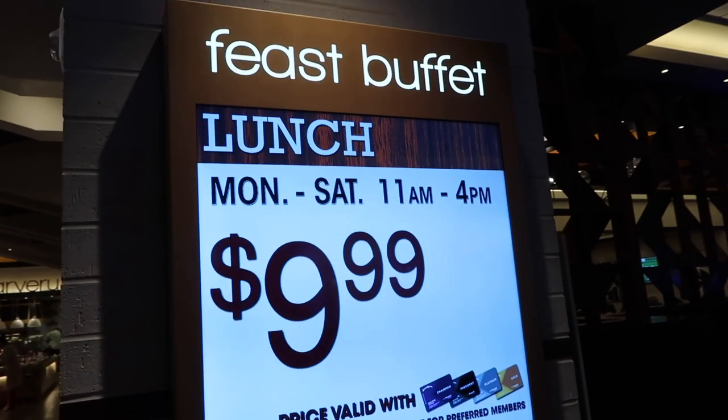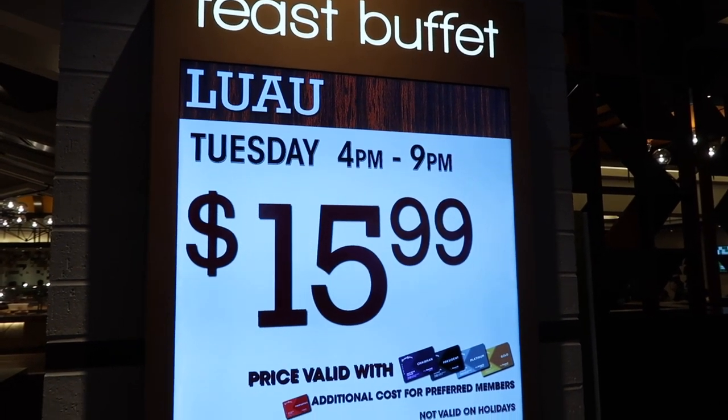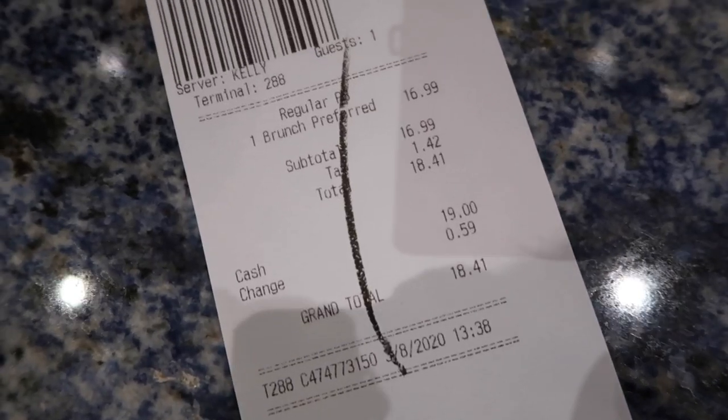The prices at the feast buffet — some good deals off the strip for buffets. So what are we going to be paying today? The total comes to $18.41.